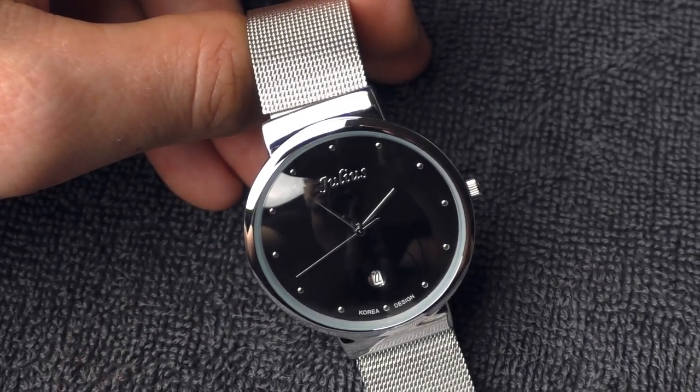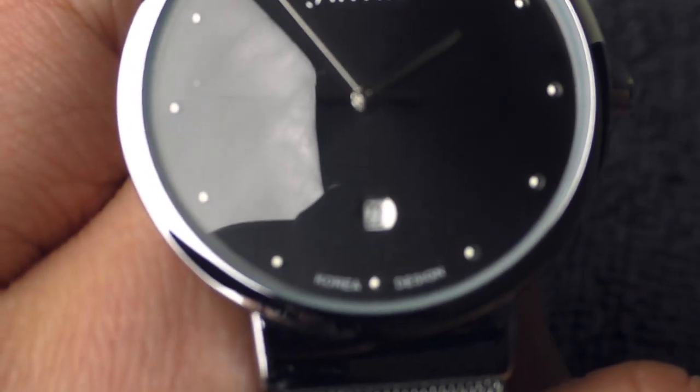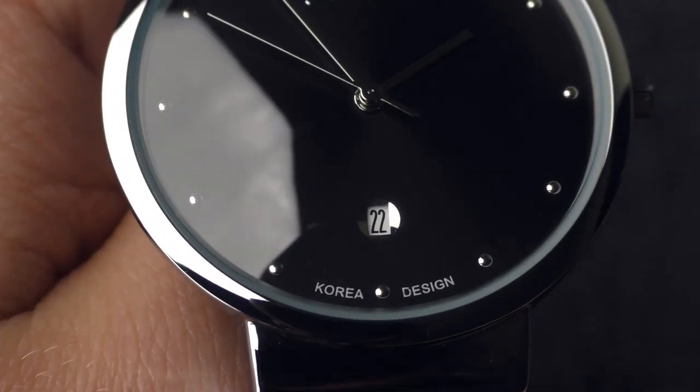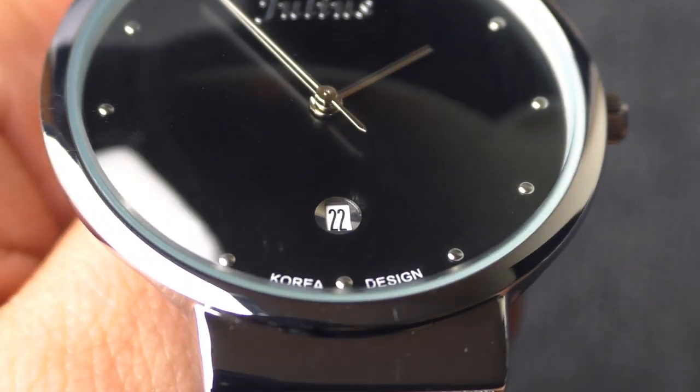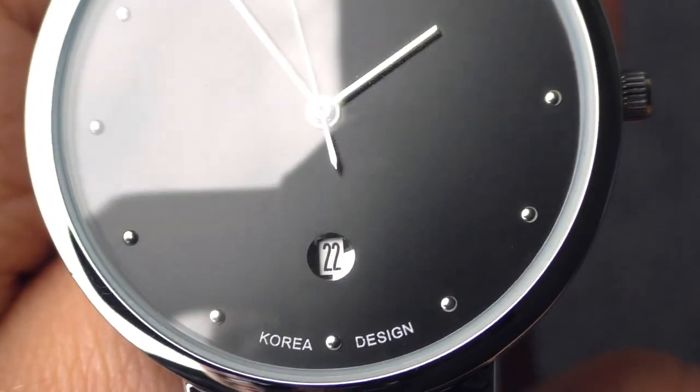Now let's take a look at this beautiful date window. It's a perfect example of how well a date window could be done on a dressy style watch. Such a beautiful integration of a date window. Incredible. Really beautiful.